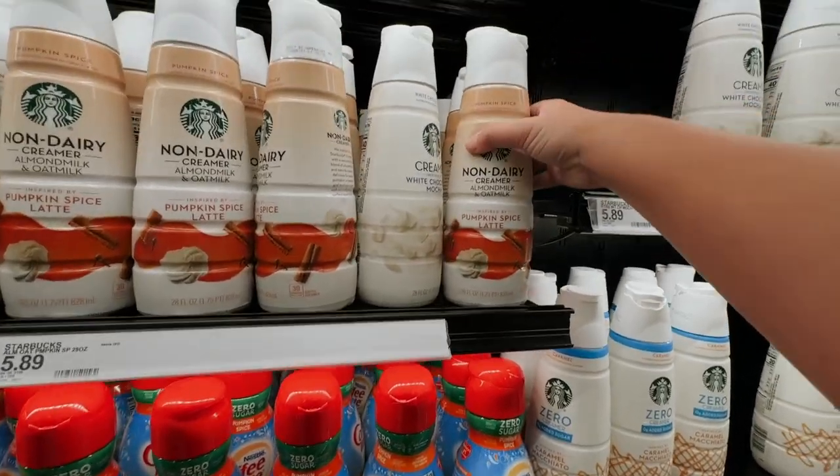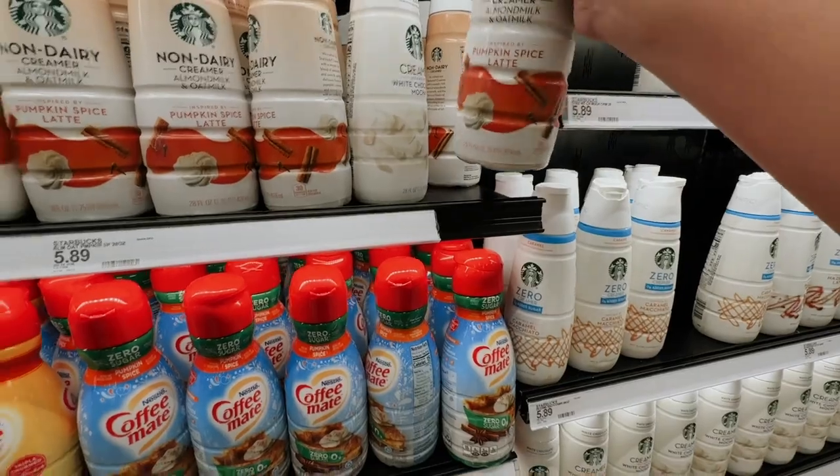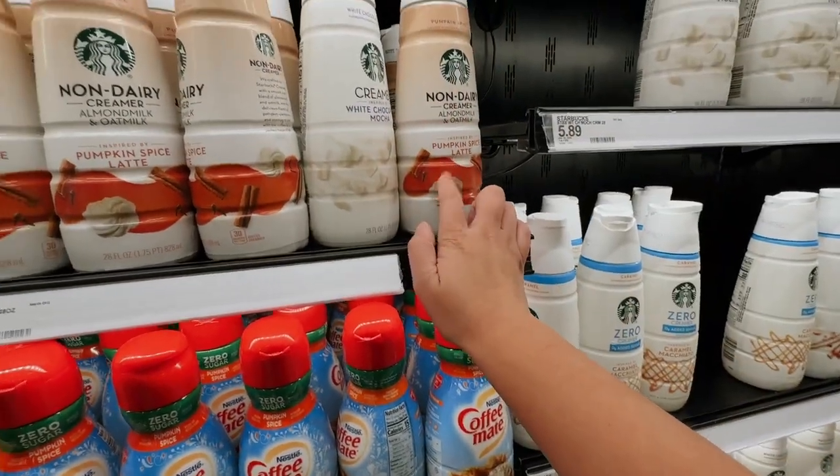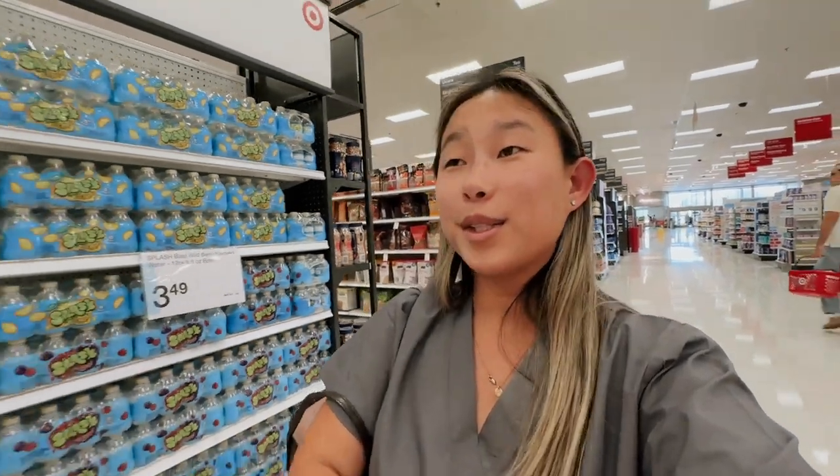Look how cool this is — it's a non-dairy almond oat milk creamer, pumpkin spice, and it's by Starbucks. I really want to try it, I think I'm gonna get it. So Valerie needed some Diet 7-Up, that's why I'm in the grocery section. It's so weird because I almost never get groceries at Target — this is a new experience. And now I'm gonna see if this Panda Express has teriyaki chicken.